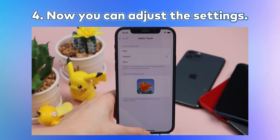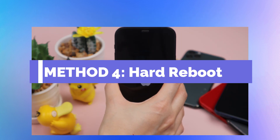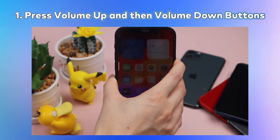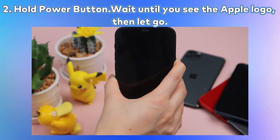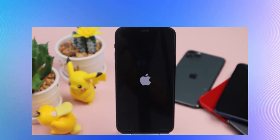You can also perform a hard reboot, which can fix a wide variety of issues. Here is how: Press the volume up and then volume down buttons, then hold the power button. Wait until you see the Apple logo, then let go. When your device boots back up, most of the time everything will be back to normal. Rebooting your device may fix this issue.